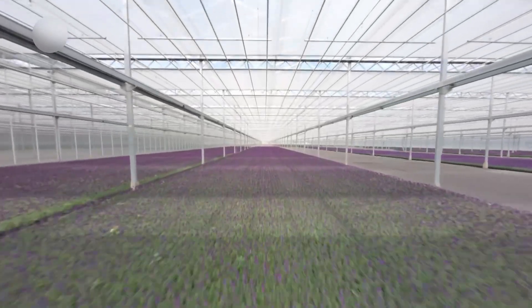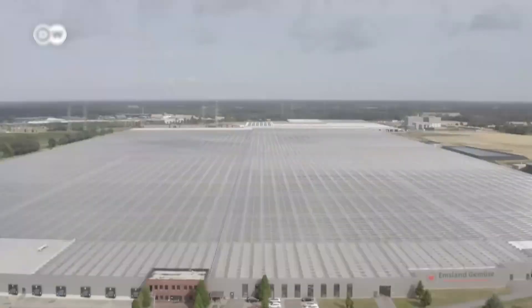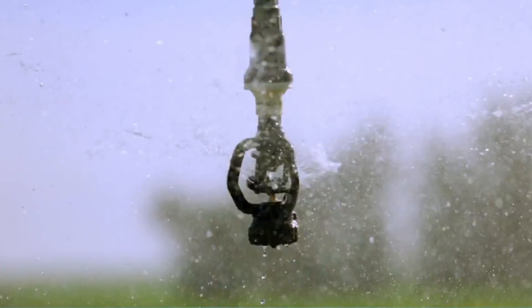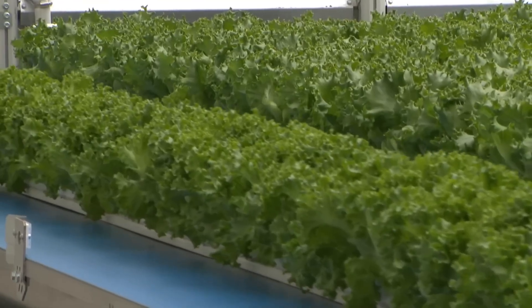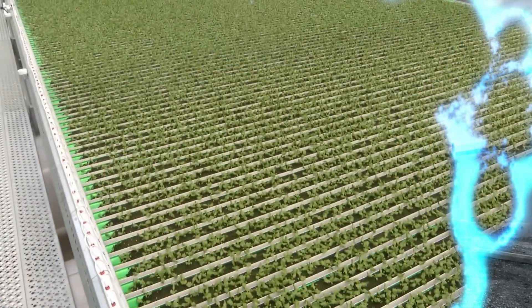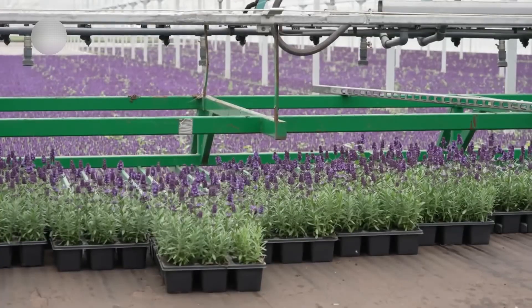The newest facilities achieve net-negative carbon footprints, actually removing more CO2 from the atmosphere than they produce. Solar panels and wind turbines power closed-loop systems that recycle every drop of water and every nutrient molecule. Some farms are even experimenting with growing food in abandoned urban buildings, turning city centers into food production hubs.